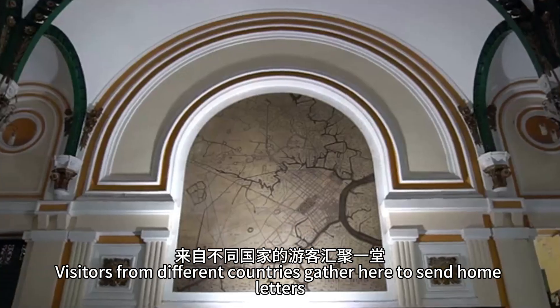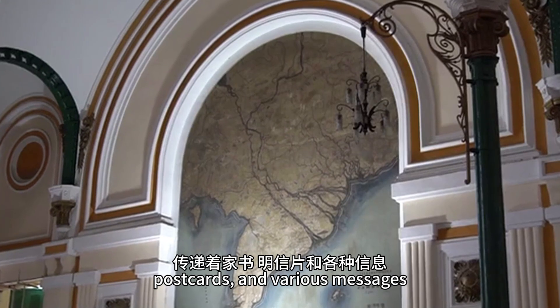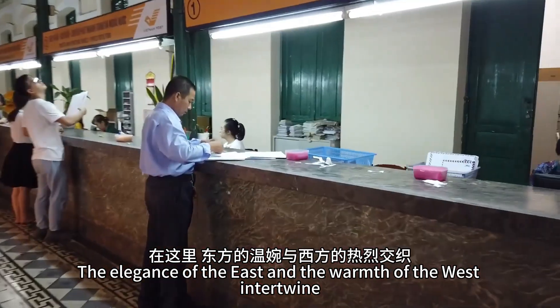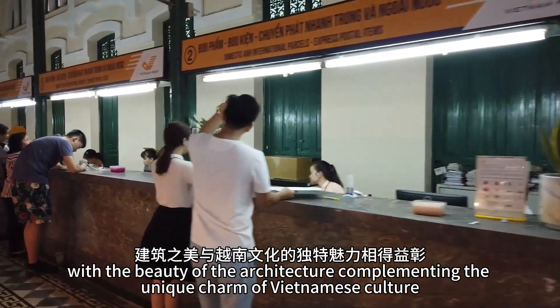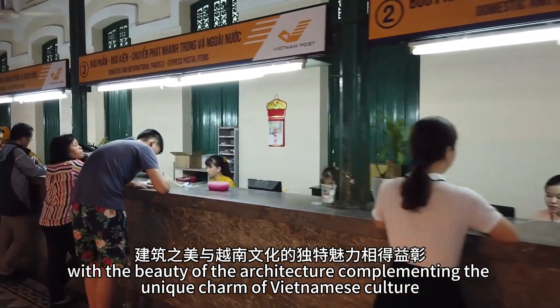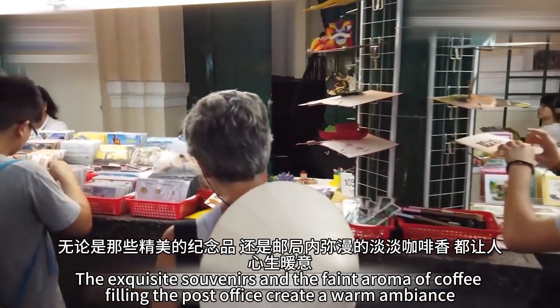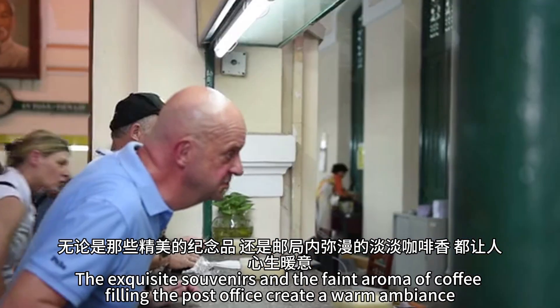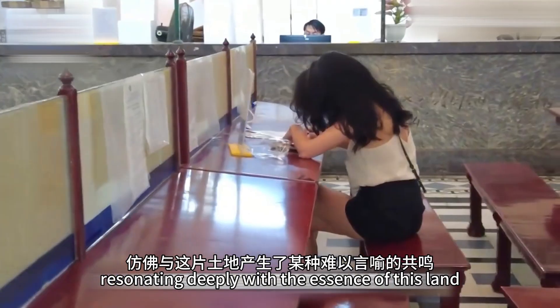Visitors from different countries gather here to send home letters, postcards, and various messages, exchanging warmth and care with one another. The elegance of the East and the warmth of the West intertwine, with the beauty of the architecture complementing the unique charm of Vietnamese culture. The exquisite souvenirs and the faint aroma of coffee filling the post office create a warm ambience, resonating deeply with the essence of this land.